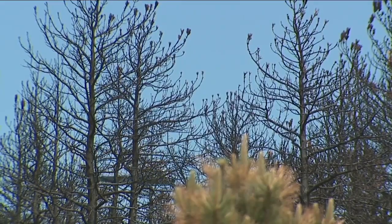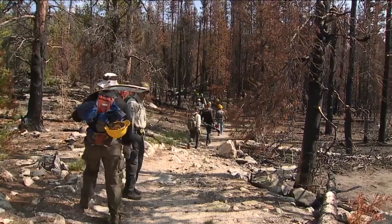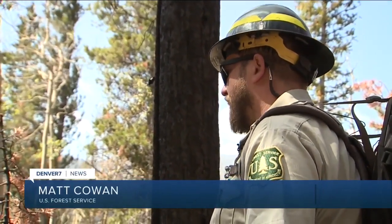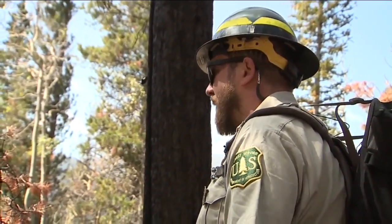In the Cameron Peak burn scar, in addition to the watershed, volunteers are working to restore a series of trails also damaged — and in some cases destroyed — by the fire. There are still hazardous dead trees, higher risks of rock slides and falls, as well as flash flood events.